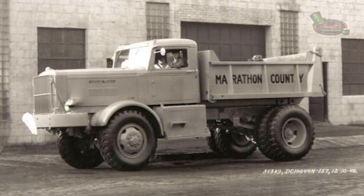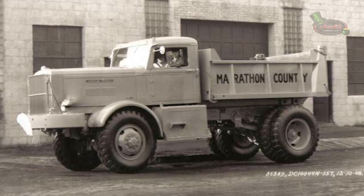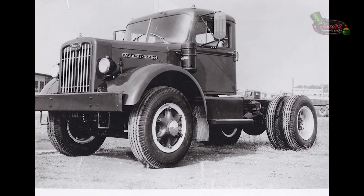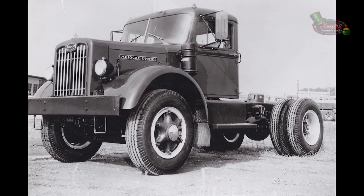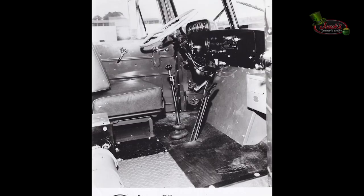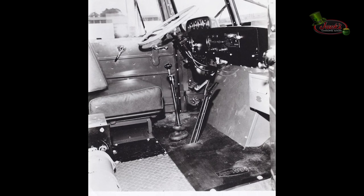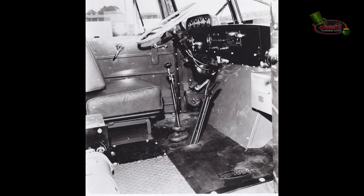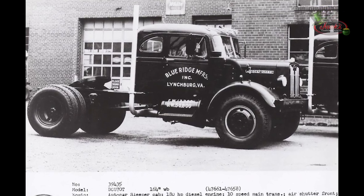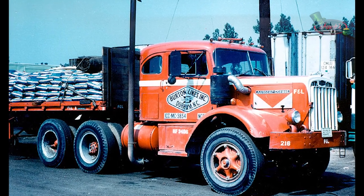The DC144 was later replaced by the more powerful DC144N with a turbocharged Cummins NHB600. In 1949, Autocar developed their snub-nosed version of the standard diesel, the DCU, with part of the engine projecting into the cab. One end of the engine cowl comes back through the cab and is covered with an insulated metal casing, but was easily removable for maintenance. The Autocar DCU was in production from 1949 to 1960. Here's a look at an Autocar DCU70T, a DCU75T, and a DCU9764TOH.